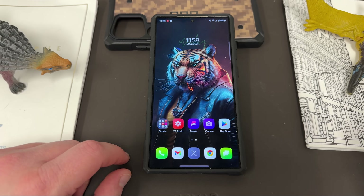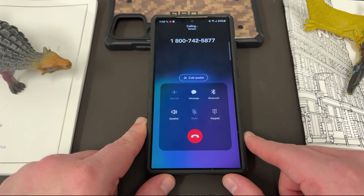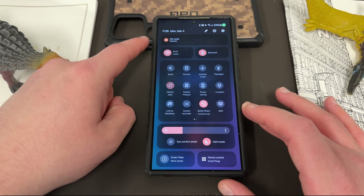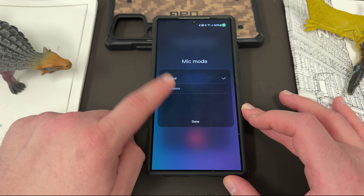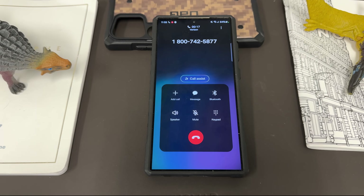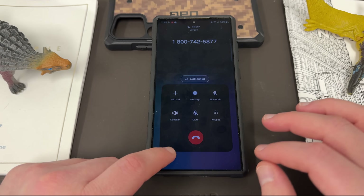The next feature is a calling feature. If you go into your dialer and make a phone call, you'll notice an extra feature at the top when you scroll down to settings called mic mode. Tap on mic mode and it lets you switch from standard to voice focus. Voice focus will isolate your voice better, giving you a better quality call and a better experience for the person you're talking to — a win-win. It's a little hidden because you have to swipe down from the full quick panel, but you'll find it right at the top.